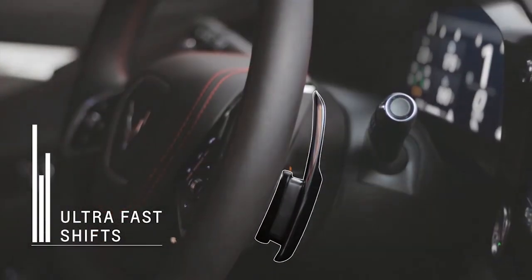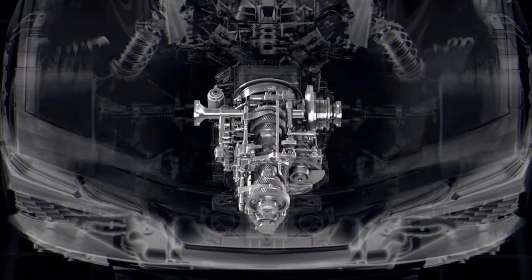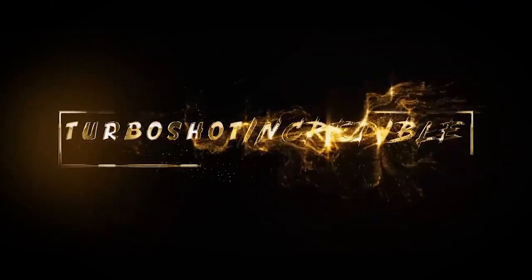With the arrival of the new C8 Corvette just about to be knocking on the doors of all the pre-orders, the reality of there not being a manual transmission is just about set in. Devon here with Motive News on TurboShot Incredible. Let's take a minute to talk about the new DCT dual clutch transmission that Chevrolet co-developed with Tremec. This transmission is packed with a host of features that should maintain a very engaged driving dynamic.